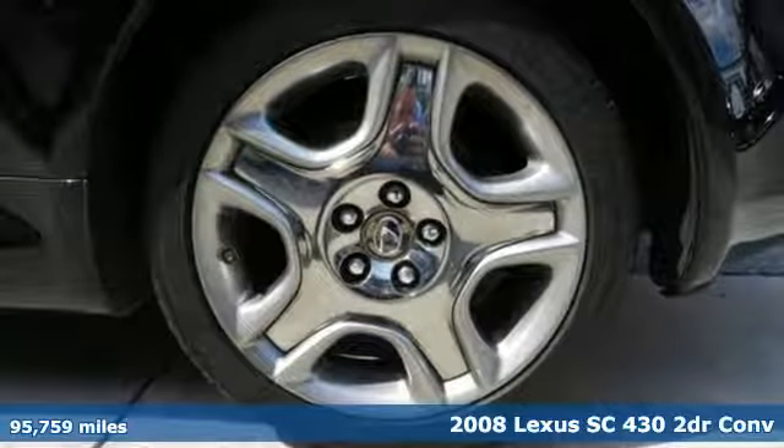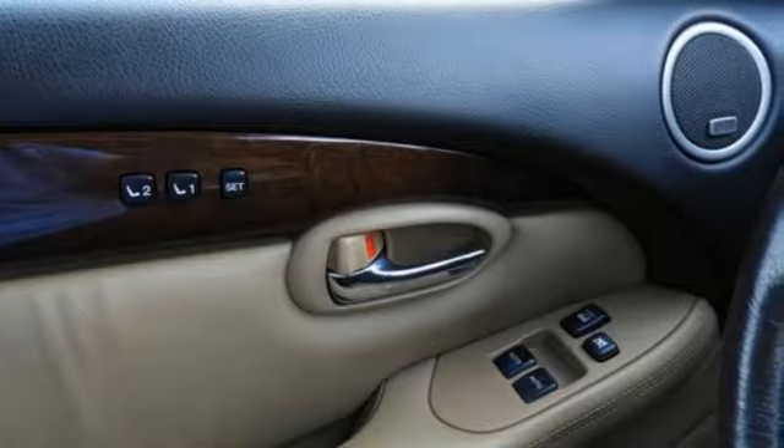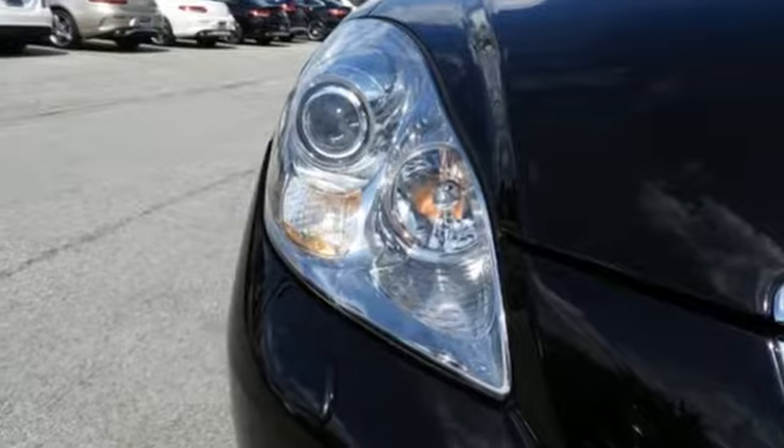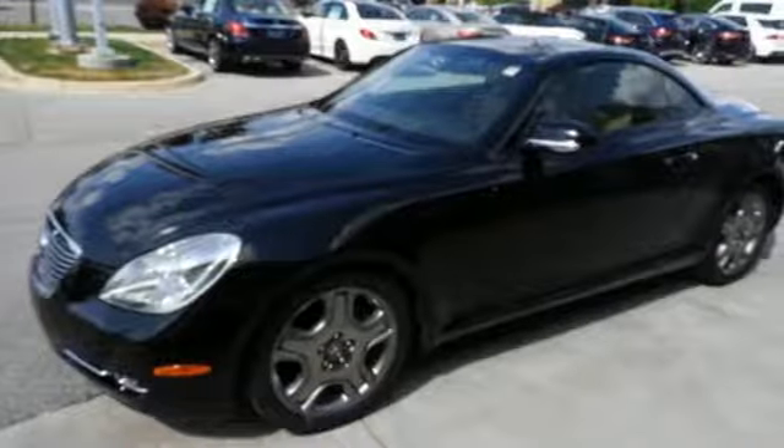It boasts an impressive list of features like these: integrated navigation system with voice activation, auto dimming mirrors, front heated leather bucket seats, auto dimming rearview mirror, and Bluetooth.